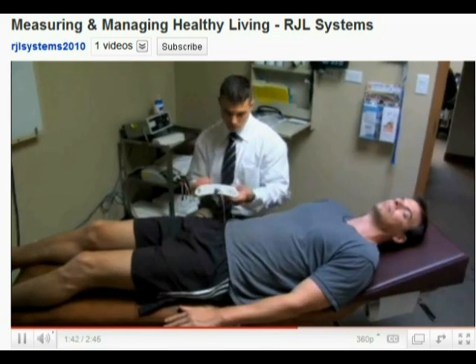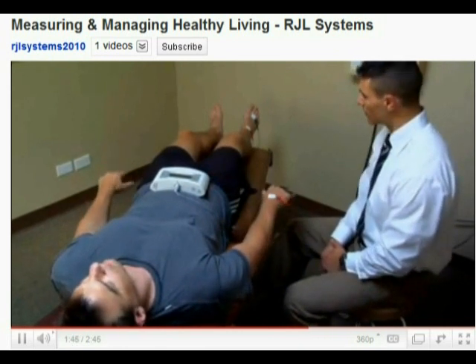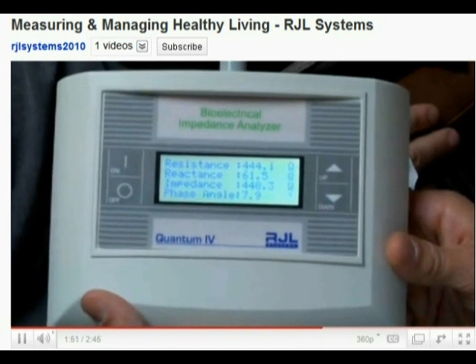I work at Chicago Health and Physical Therapy in Chicago, Illinois. I started using RJL Systems BIA Quantum 4 about a year and a half ago. The biggest help is having a visual tracking of the patient's body composition. I'm now able to show them visit to visit — not just their weight loss, but also changes in their muscle mass, fat mass, and water weight. That enables me to graph their progress and actually show them where they were when they started, where they are now, and how much further they have to achieve their goals.